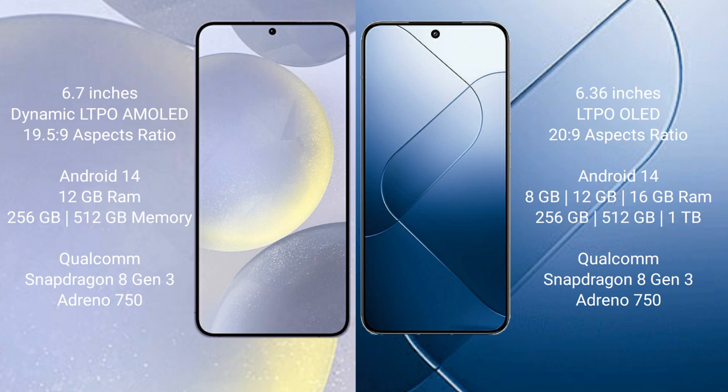Samsung Galaxy S24 Plus comes with 12GB RAM and 256GB or 512GB internal storage, powered by the Qualcomm Snapdragon 8 Gen 3 processor with Adreno 750 GPU. Xiaomi 14 comes with 8GB or 16GB RAM and 256GB or 1TB internal storage, also powered by the Qualcomm Snapdragon 8 Gen 3 processor with Adreno 750 GPU.